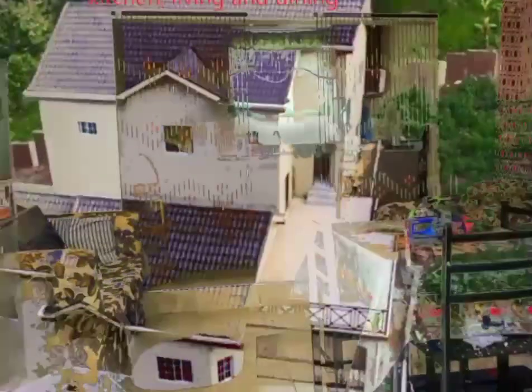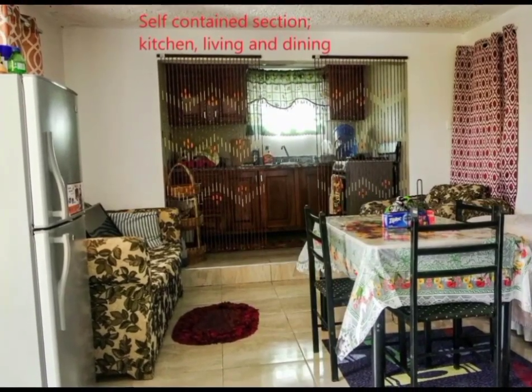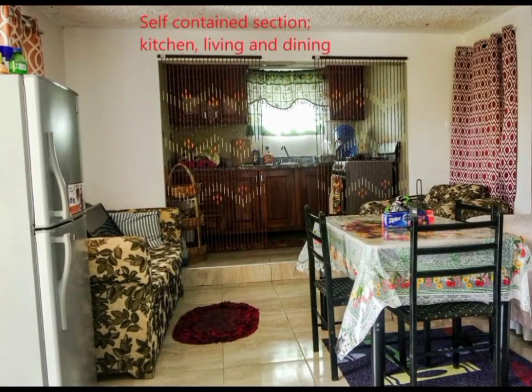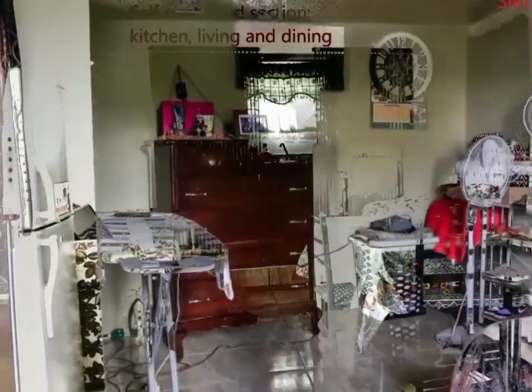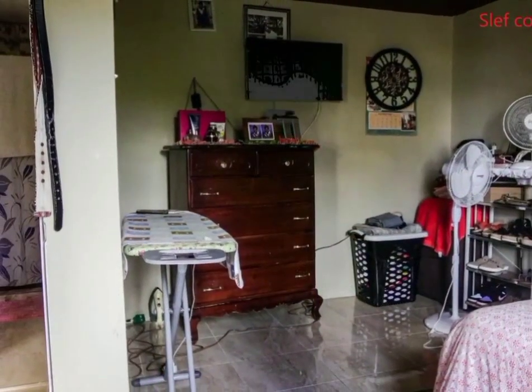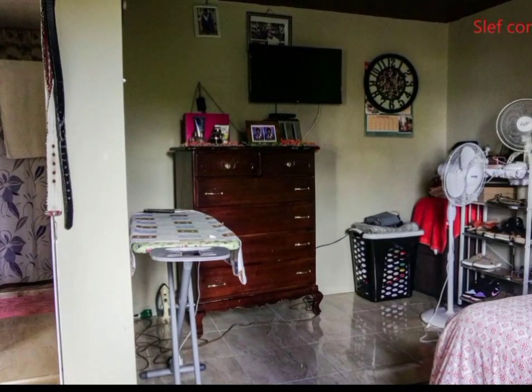The ground floor is a self-contained flat, consisting of a kitchen, living and dining area, and a one-bedroom with its bathroom, making this floor perfect as an income earner.